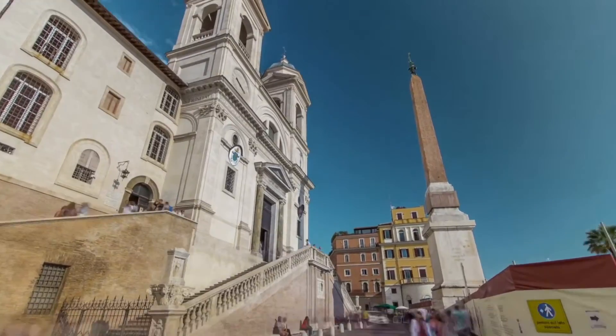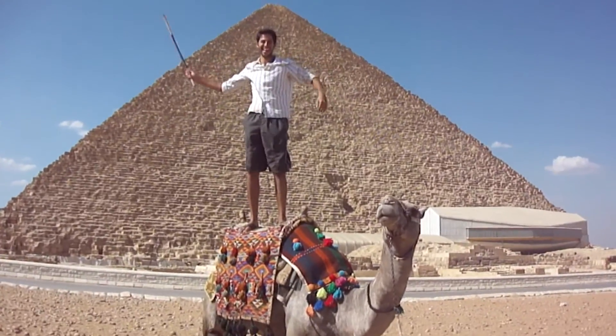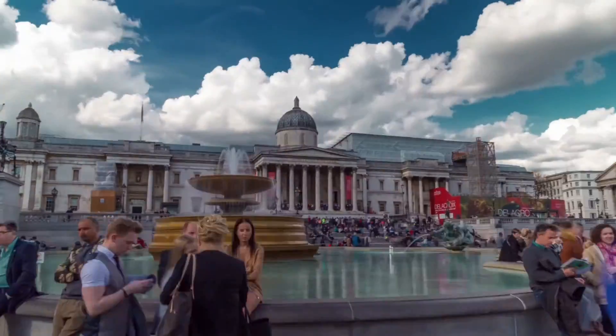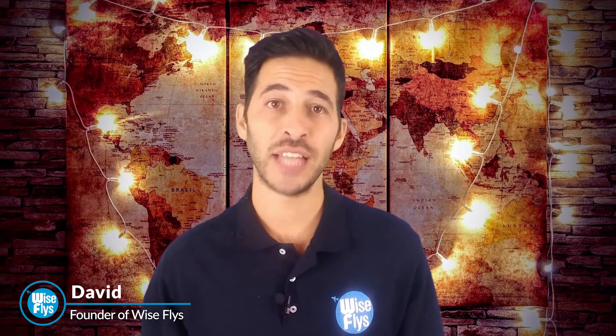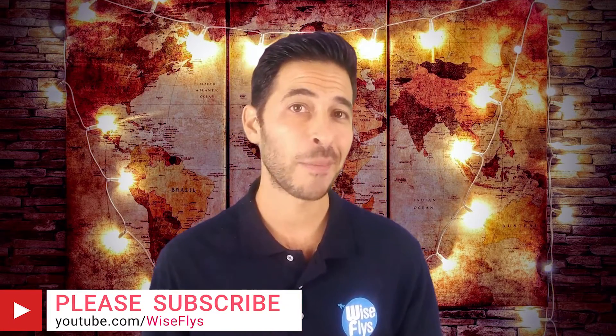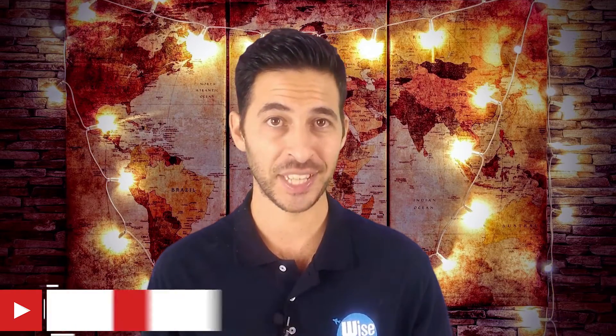I'm going to give a review of the Bank of America Alaska Airlines card and whether or not this card is worth getting. What's up Wise Flyers, welcome to another video. If you're new here and you want to learn how to travel anywhere in the world almost free by using credit cards and travel points, start now by subscribing and hit the bell so you don't miss a thing. The Alaska Airlines card has a lot of value to offer even if you don't plan on going to Alaska or live in Alaska itself.